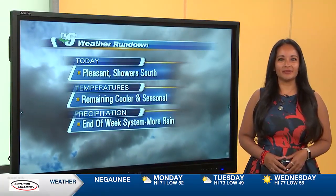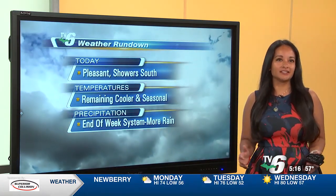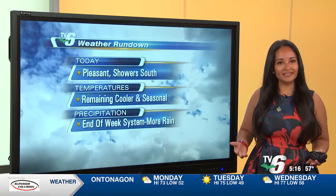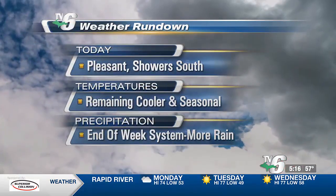Hey, welcome back on this Monday morning. We are in for a stretch of very nice conditions as far as what it's going to feel like outside. We are in a more comfortable, more pleasant air mass that is going to stick around with us for the rest of this week extending into this weekend.